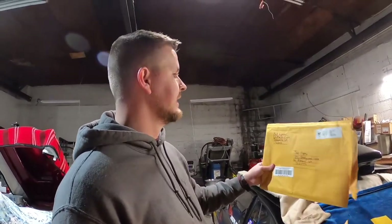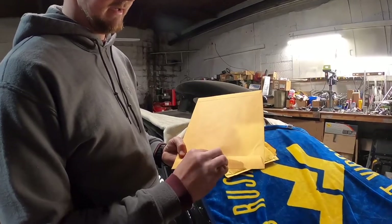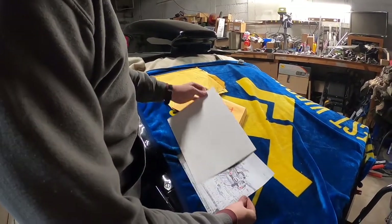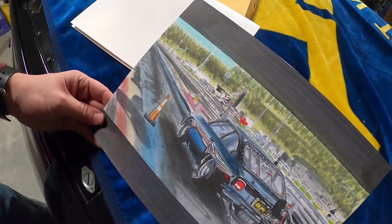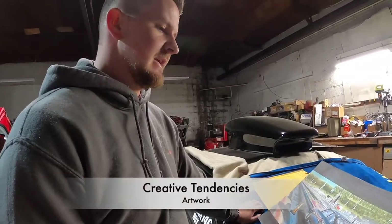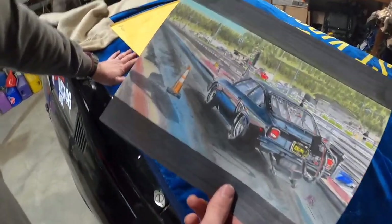My buddy Matt Lupardis - sorry if I'm saying that wrong - made this for me. He's super talented, he does paint work, renderings of cars, drawings, paintings. He drew this for me of the Vega and it looks awesome. So if you guys want your car done, contact him. His name is Matt Lupardis, and I'll put his Facebook profile and his business page up - it's Creative Tendencies.